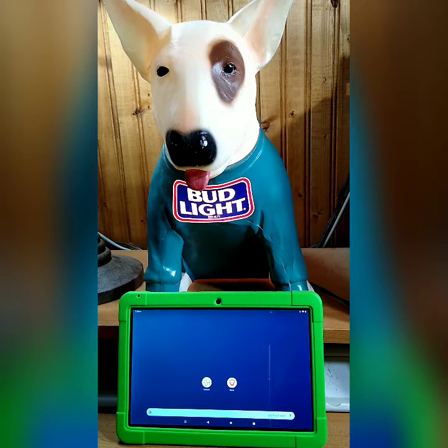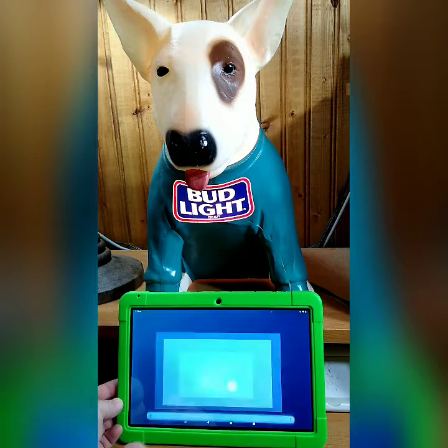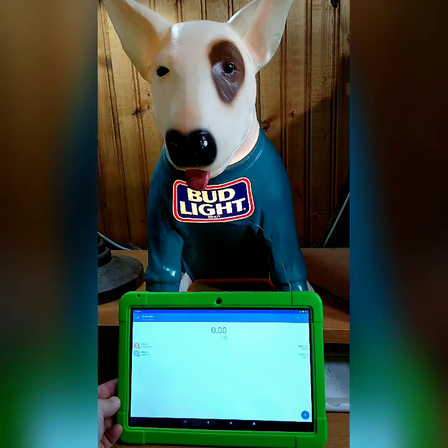One of the first things you're going to want to have before you get started is a hot wallet. On this device I've installed Konomi. You're going to want to open that up — we're going to be buying some Bitcoin today.